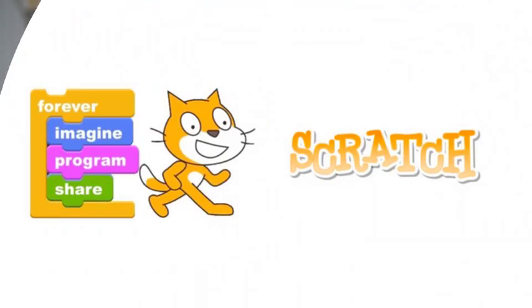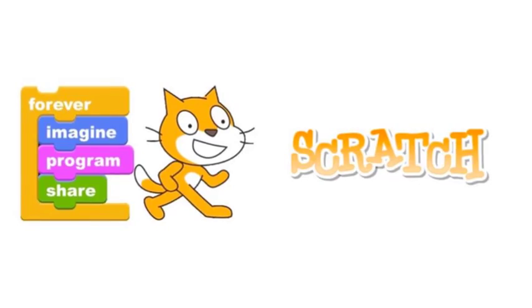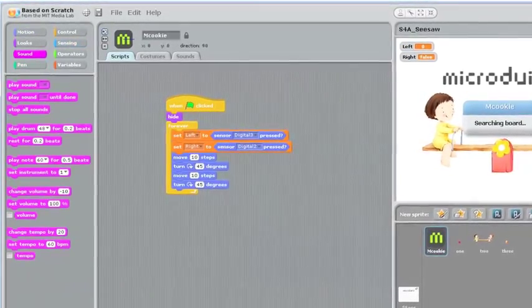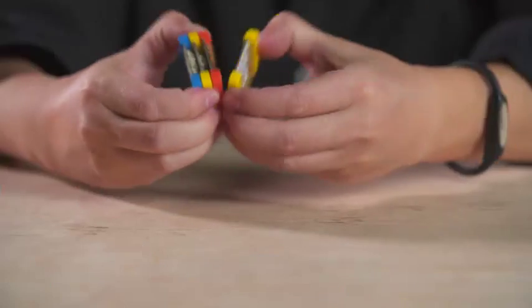Now I'm excited to introduce the M-Cookie, our next generation of Microduino modules. We have been working hard over the last year to lower the barriers to entry even further, making them smarter and easier to connect. We are now supporting Scratch, an open source program that lets you drag and drop pre-written code to bring your creation to life.